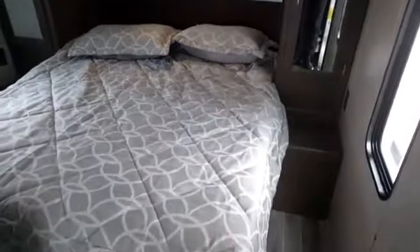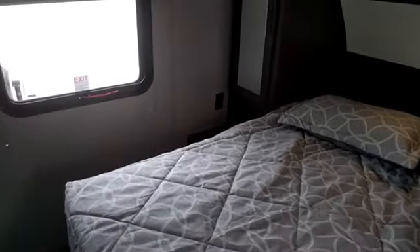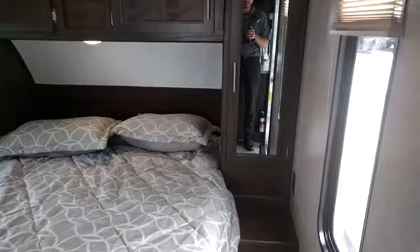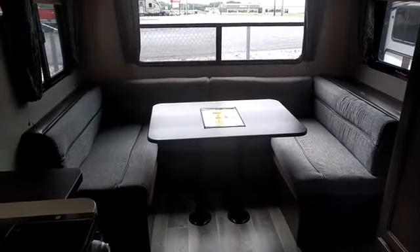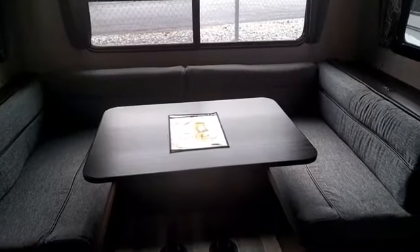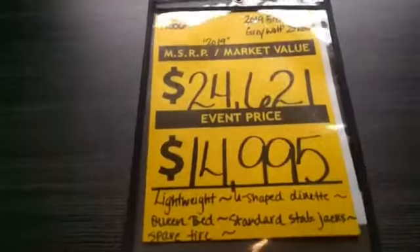Inside, the bedroom is right up front and features a queen bed that's easy to walk around on all three sides — great for getting up at night without disturbing your partner. What a lot of people love about this trailer is the giant window in the back and the u-shaped dinette, probably the biggest you'll find. This year they've also upgraded the fabric on the dinette — really nice plush material that looks like it'll hold up well.